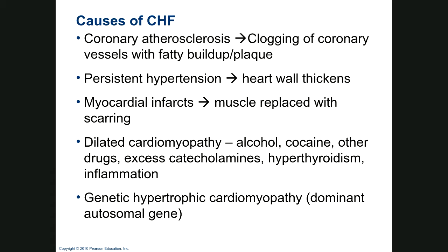Heart failure — congestive heart failure. When we talk about heart failure, we mean the heart can't pump well enough to meet tissue needs, not that the heart stopped beating entirely. Causes include coronary atherosclerosis — clogging of coronary vessels with fat buildup and plaque, from eating anything that tastes good: barbecue, pig ribs, fried everything. Persistent hypertension will cause left heart hypertrophy and it can't work efficiently. Myocardial infarcts — heart attacks — kill muscle tissue that is replaced with scar tissue, so the heart doesn't beat efficiently and the person is somewhat disabled.